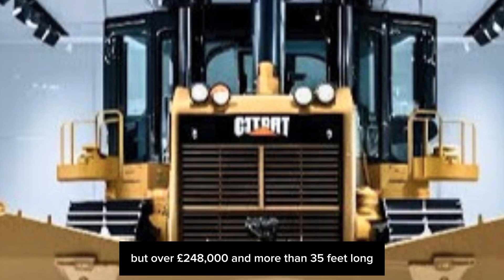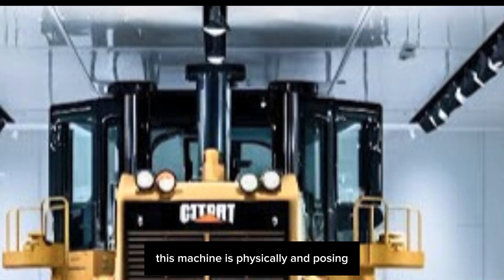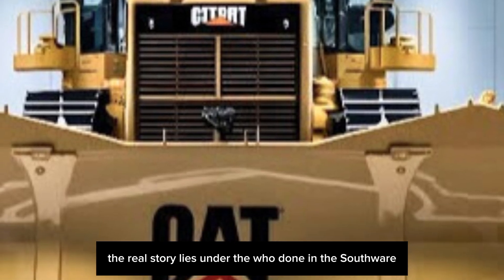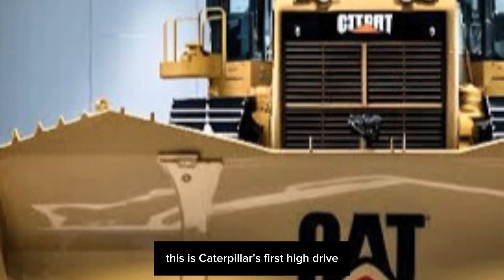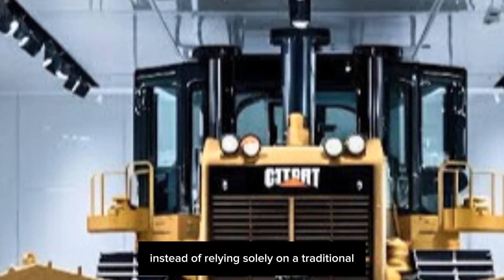The D11XE looks like it means business. At over 248,000 pounds and more than 35 feet long, this machine is physically imposing. But it's not just about size — the real story lies under the hood and in the software. This is Caterpillar's first high-drive electric drive dozer in the D11 class, and that's a huge deal.